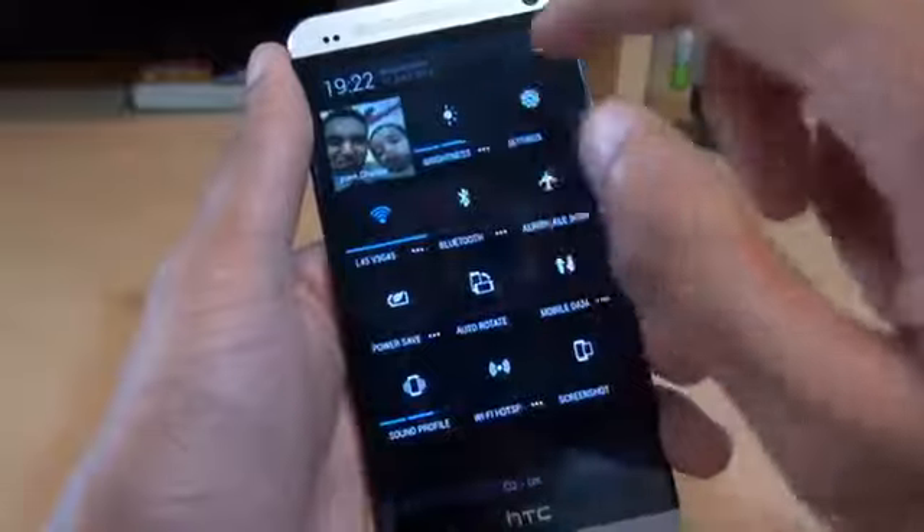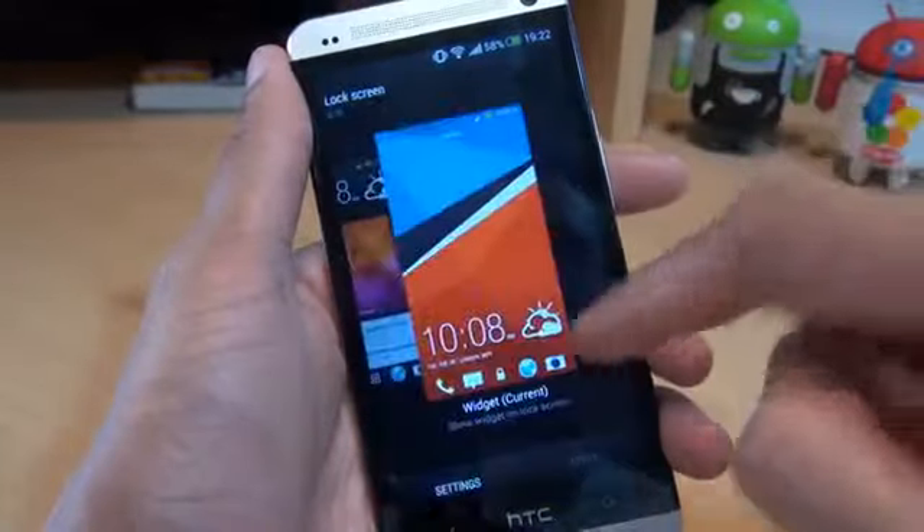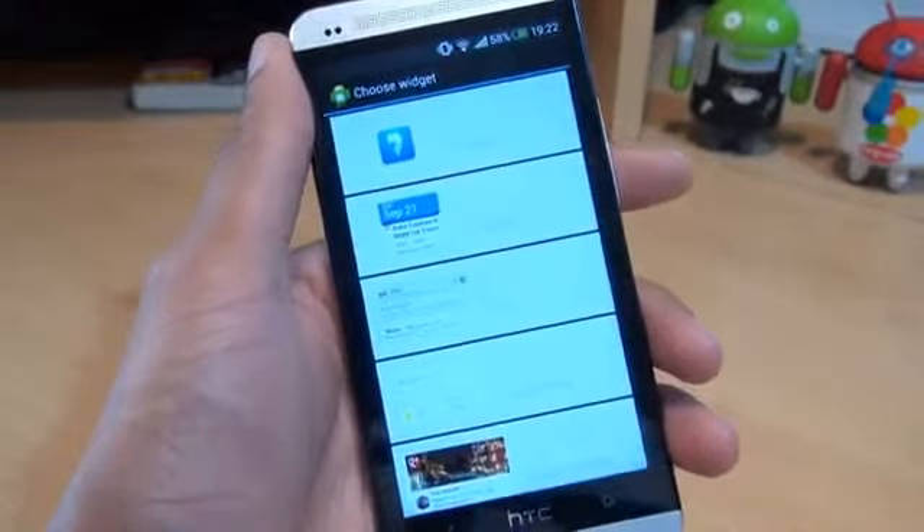There should also be some new lock screen widgets. So if we go to Settings, Personalise, and then go to Lock Screen Style, then Settings, you can see some of the widgets there as well.